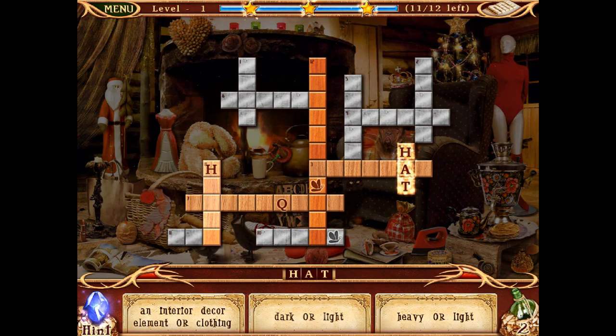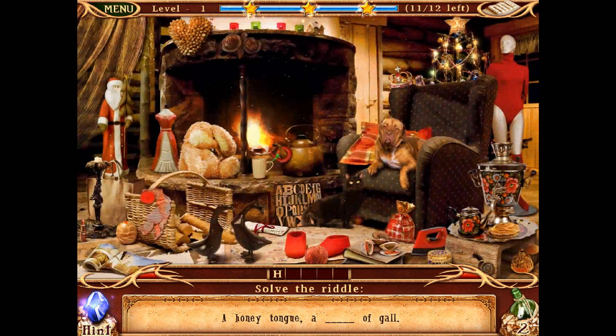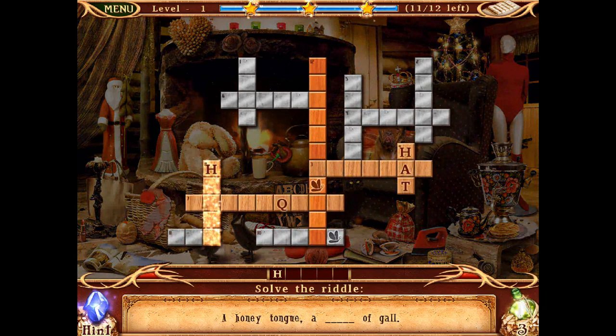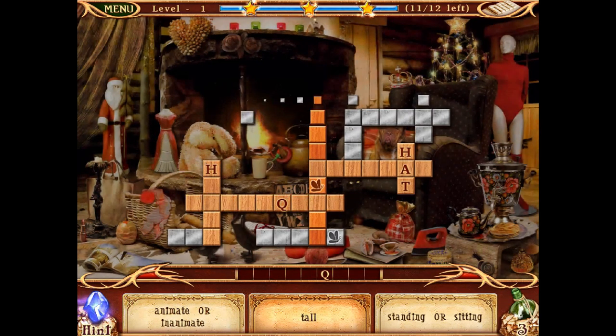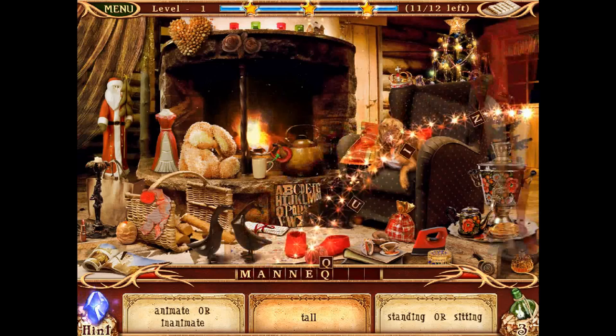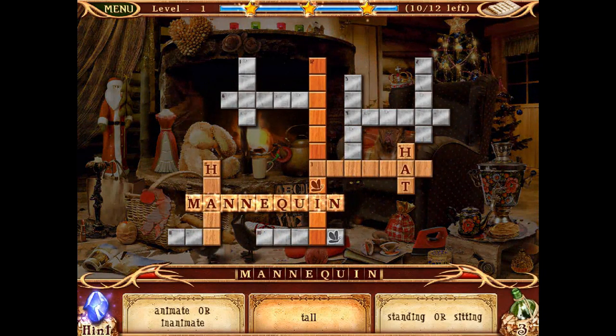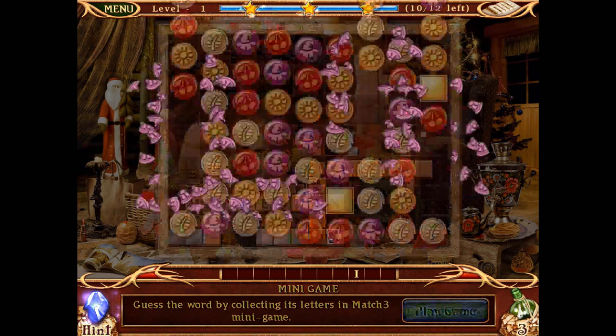Let's try another word beginning with H: solve the riddle — a honey tongue of gore. I don't know that one, it's too tricky. Let's try this word instead: animate or inanimate, tall, standing or sitting — mannequin! Yes, because it had the Q in. Right, that's that word. Next word: guess the word by collecting its letters in a match-three minigame. Let's play.